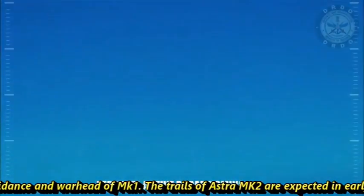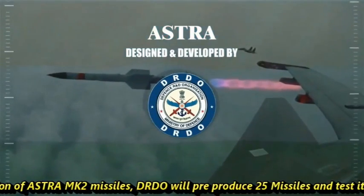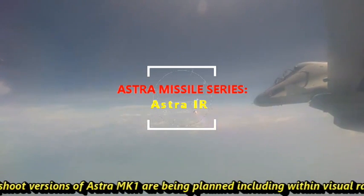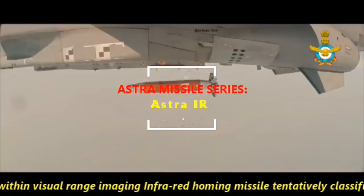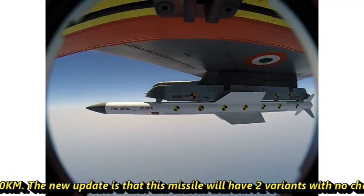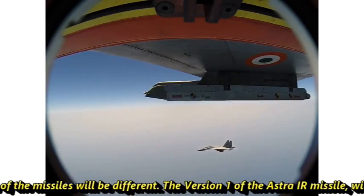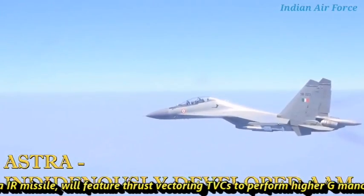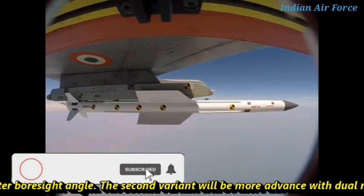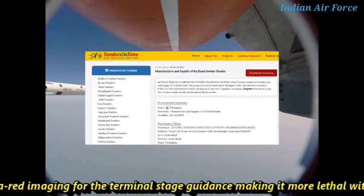The trials of Astra Mk-2 are expected in early 2022. For faster testing and integration, DRDO will pre-produce 25 missiles and test them on 4 Su-30 MKIs. There are also several offshoot versions of Astra Mk-1 being planned, including a within visual range infrared homing missile tentatively classified as Astra IR, with a maximum range of 80 kilometers. This missile will have two variants with no change in dimensions but different internal designs. Version 1 will feature thrust vectoring (TVC) for higher-G maneuvers at close range and better boresight angle, while the second variant will be more advanced with a dual-mode seeker using both radar and infrared imaging for terminal guidance, making it more lethal with better kill probability.